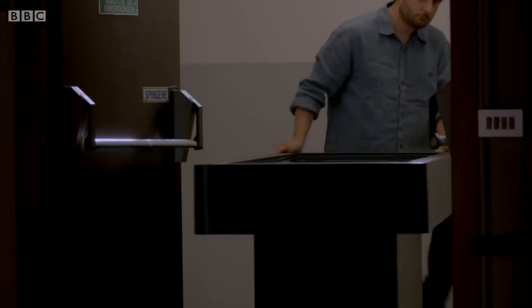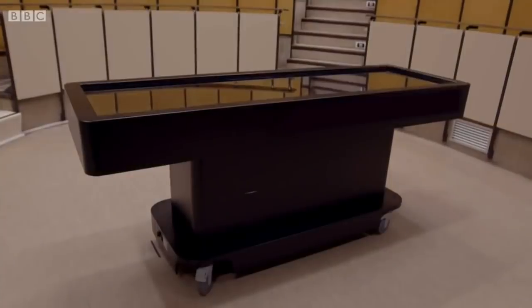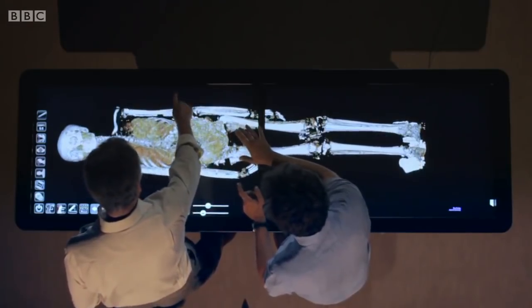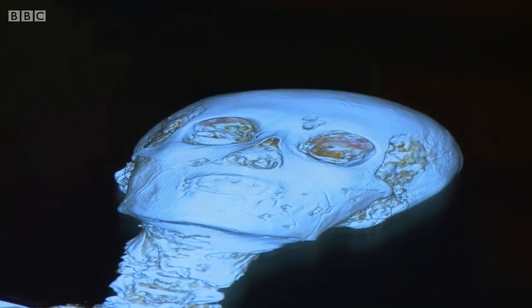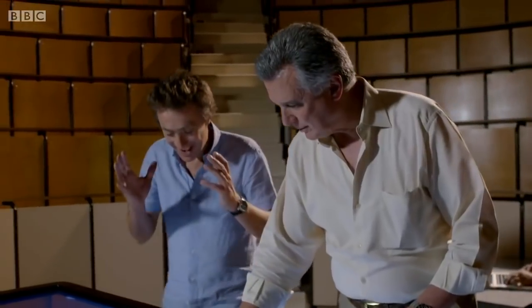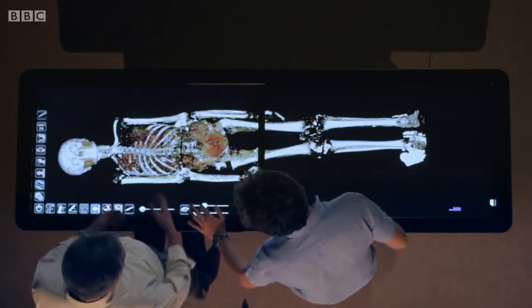But now new scientific evidence is challenging this. We're about to attend a virtual autopsy on Tut's 3,000-year-old body. We've been given exceptionally rare access to nearly 2,000 CT scans of Tut's mummified remains. It's just mind-blowing, the views that you get. CT gives a three-dimensional image of both bones and soft tissues — that's the main difference between an X-ray and a CT scan.